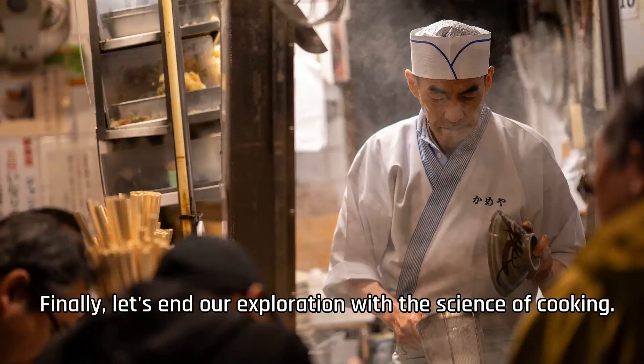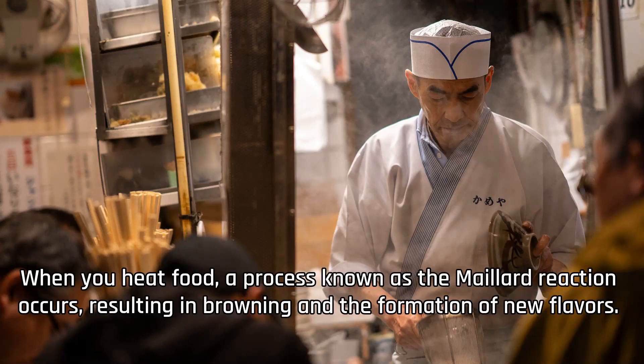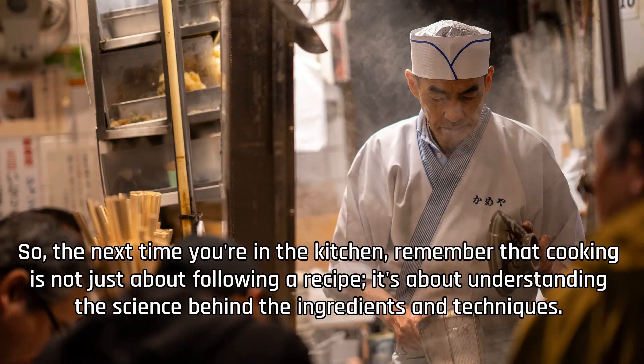Finally, let's end our exploration with the science of cooking. Cooking is a blend of art and science, where precise measurements and chemical reactions come together to create delicious meals. When you heat food, a process known as the Maillard reaction occurs, resulting in browning and the formation of new flavors. Additionally, different ingredients interact with each other, leading to chemical changes that can enhance or alter the taste of a dish. So the next time you're in the kitchen, remember that cooking is not just about following a recipe — it's about understanding the science behind the ingredients and techniques.